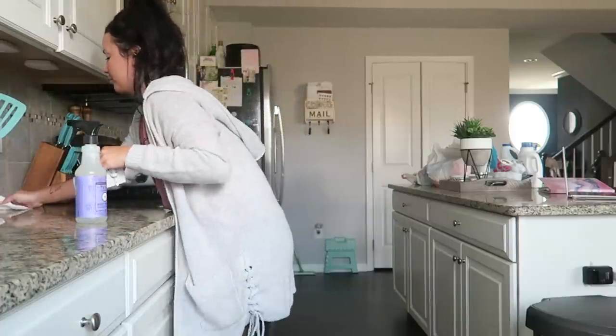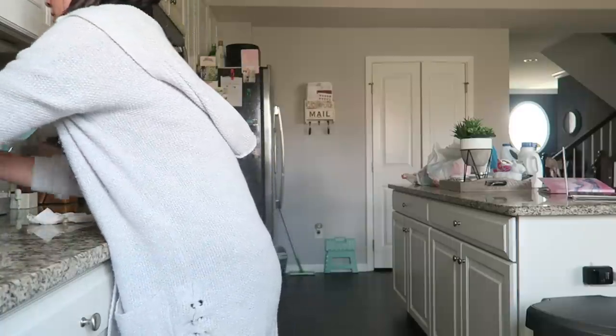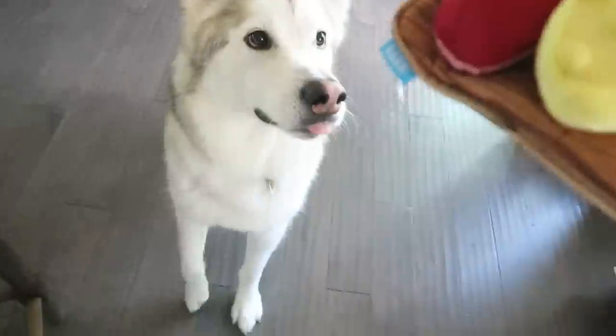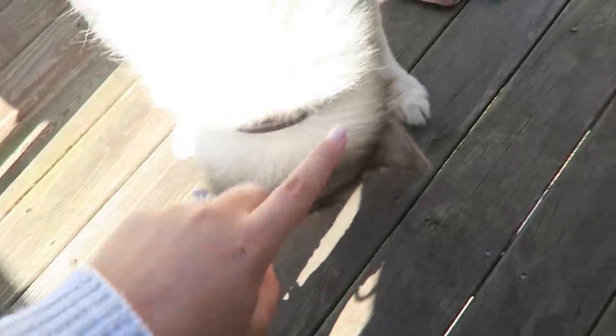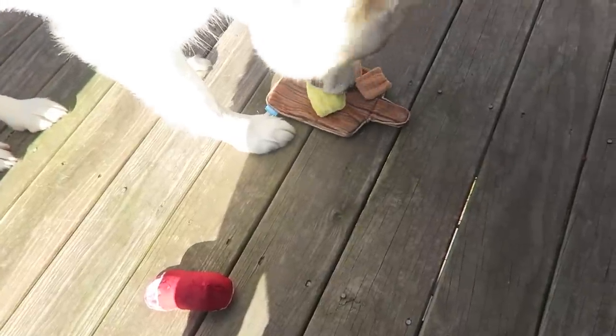I got Grayson this really cute toy — it's like a cheese, meat, and cracker board with little toys that velcro onto the board. Once he realizes he can take them off, we'll have a fun little game for him.